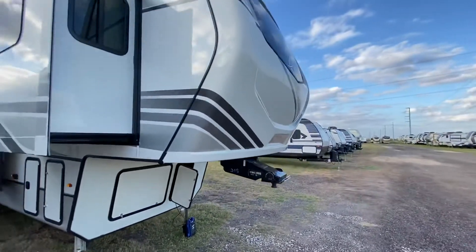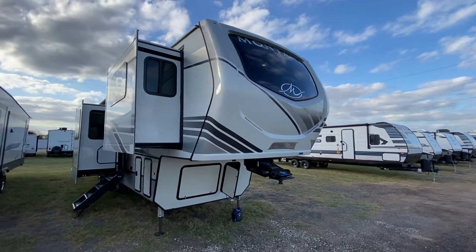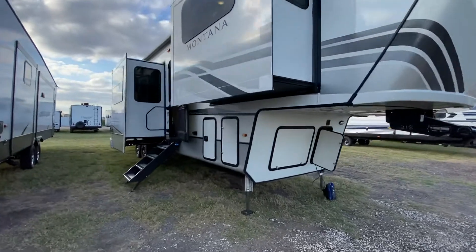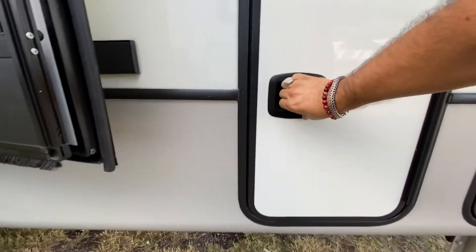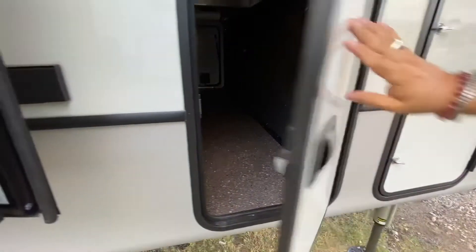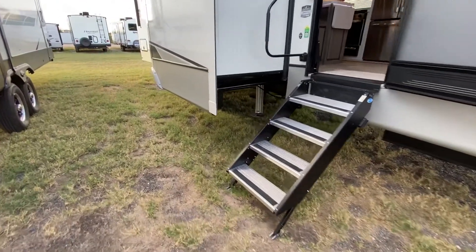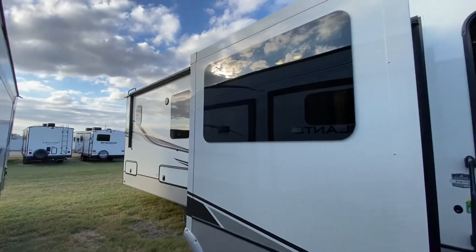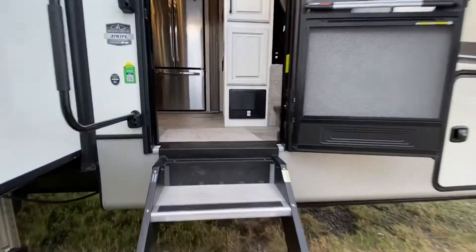As you can see here, we've got the fiberglass exterior on the outside. We've got that front end nose cap right there with the window. Coming over here, we've got some storage space down here. Unfortunately, this doesn't have all the exterior storage space that you typically find in other fifth wheels because there's so much inside. Here are our solid steps and there's that awning — from that end all the way over here. Huge.